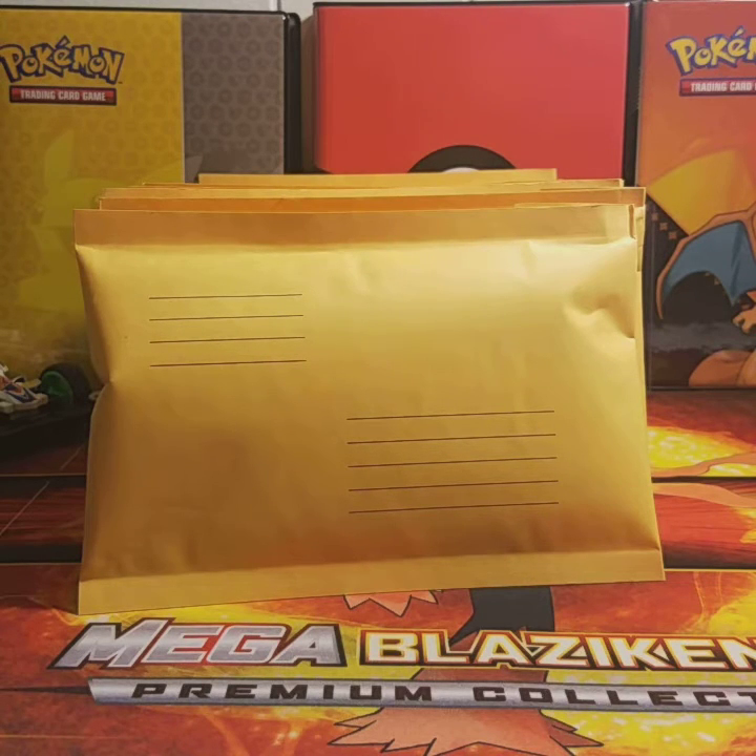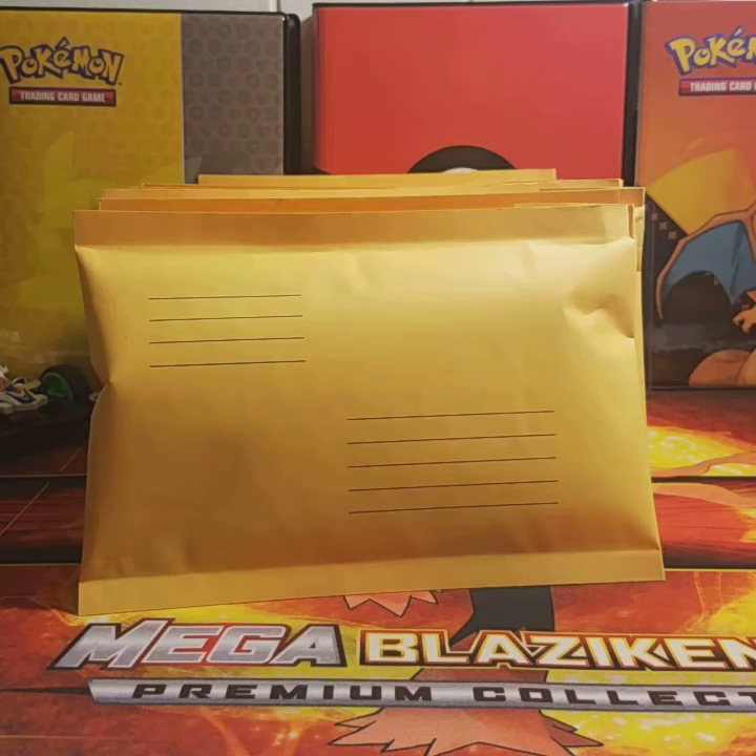I have 12 of these mystery blister packs up for sale, and the price is $12 plus shipping. Shipping will vary depending on location. If you are located in the states, it will be $2.67 for shipping, for a total of $14.67.